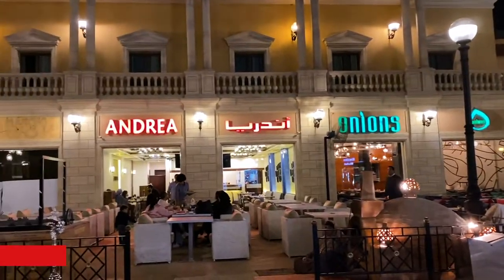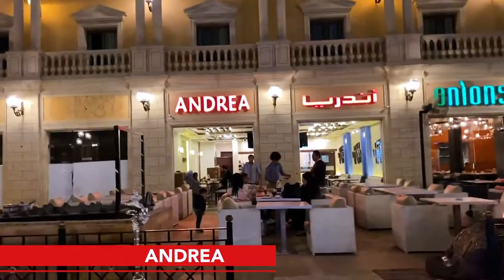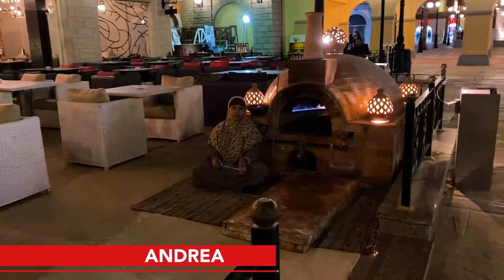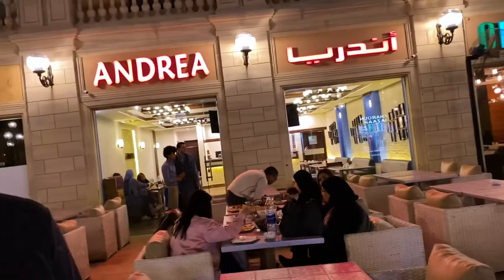Behind Radio Shack there is Andrea, a restaurant chain that also has locations in Cairo and Alexandria — check TripAdvisor for reviews. As you can see, the bread is freshly baked here. I spoke with Mr. Samah, who told me they serve traditional food like kebab, kofta, chicken, and specially marinated lamb. It's good to see you, very kind.